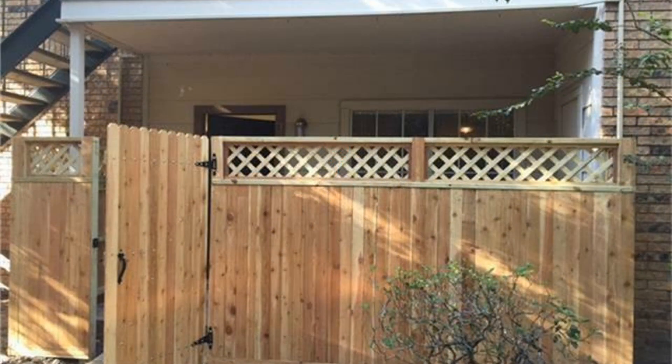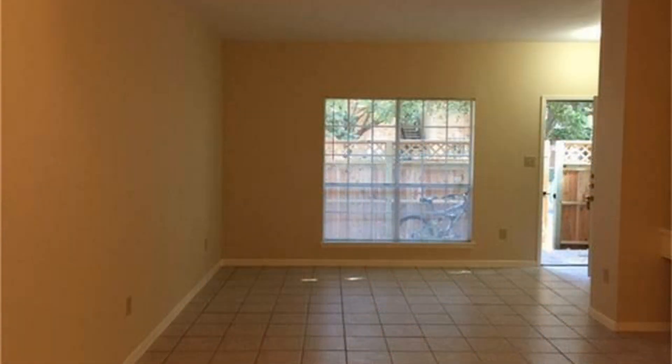Check out this condo unit situated in the gated community of Richmond Manor in Houston, Texas. It features two nicely sized bedrooms and a large private outdoor balcony patio area.